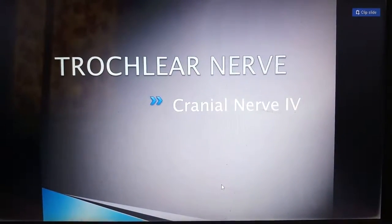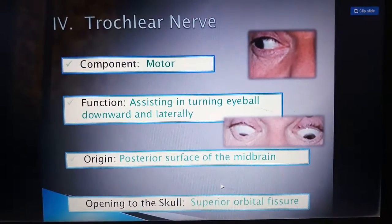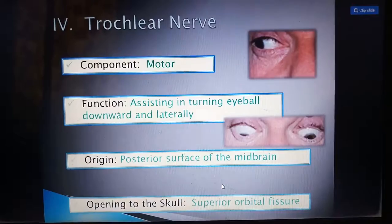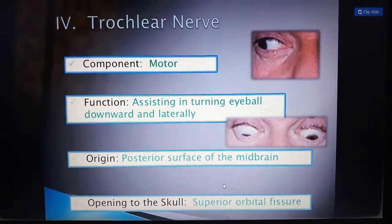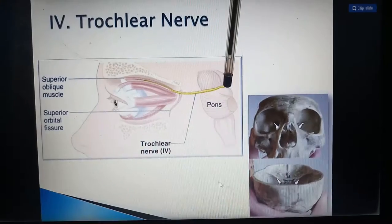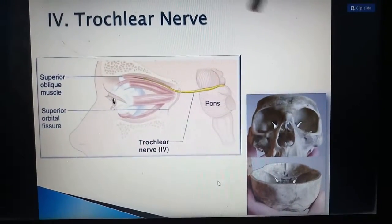Next is the trochlear nerve, the fourth cranial nerve. It is also a motor nerve, assisting in turning the eyeball downward and laterally. It supplies to only a single muscle — the superior oblique muscle. Its origin is the posterior surface of the midbrain, and its opening in the skull is the superior orbital fissure. In this picture you can see the nerve applying to the superior oblique muscle.